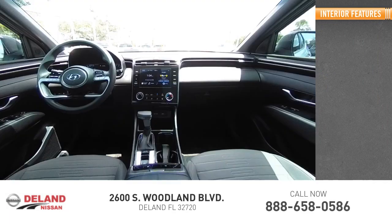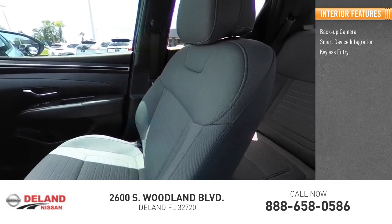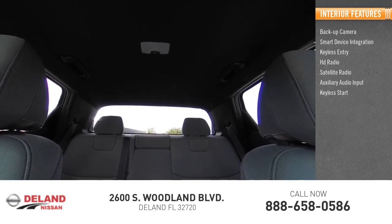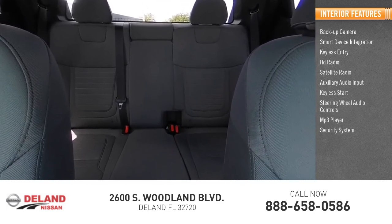Inside you'll find back-up camera, smart device integration, keyless entry, HD radio, satellite radio, auxiliary audio input, keyless start, steering wheel audio controls, MP3 player, and security system.